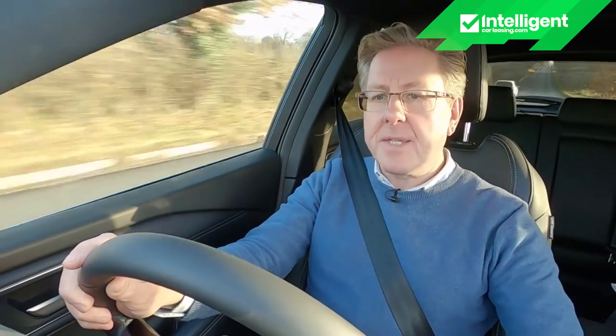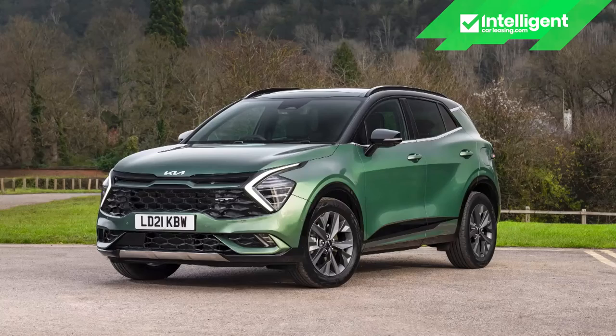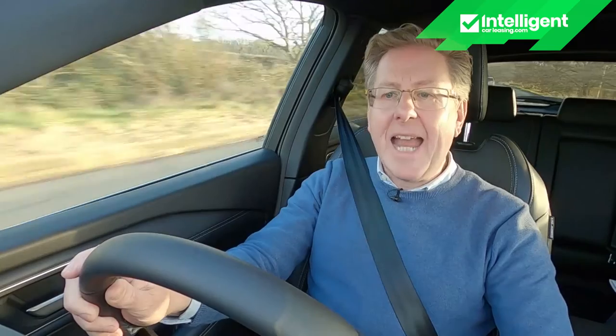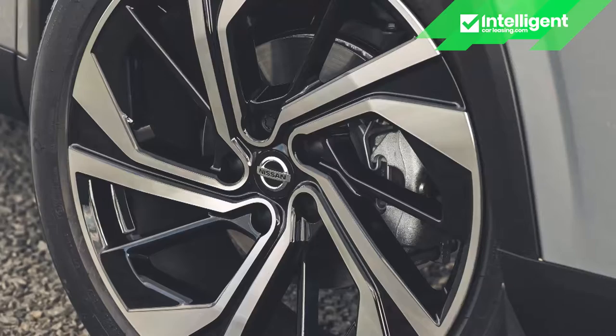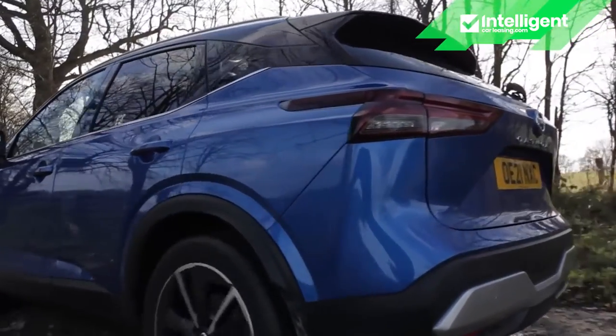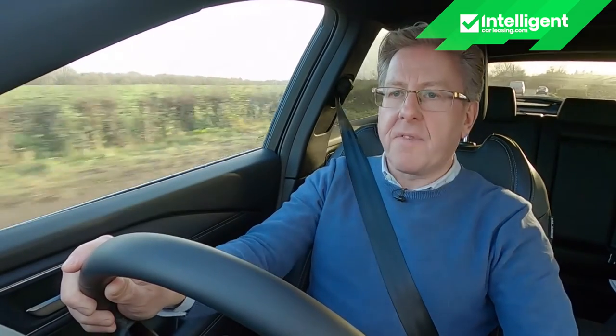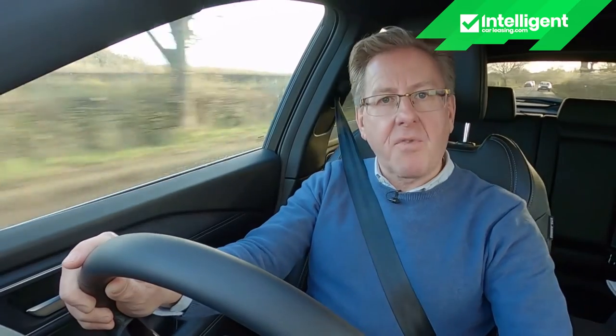If you hadn't briefed yourself on this model before driving it, you might conclude that Nissan had adopted the more sophisticated multi-link rear suspension system found on this car's Korean rivals. But that setup only makes an appearance on Qashqai variants hardly anyone will choose — four-wheel drive derivatives or range-topping Tecna Plus versions on big 20-inch wheels. Everyone else who buys or leases this car will get the straightforward torsion beam rear axle setup, lightly embellished with a new upper body insulator which reduces vibrations and an uprated bump stop for greater protection from shocks.